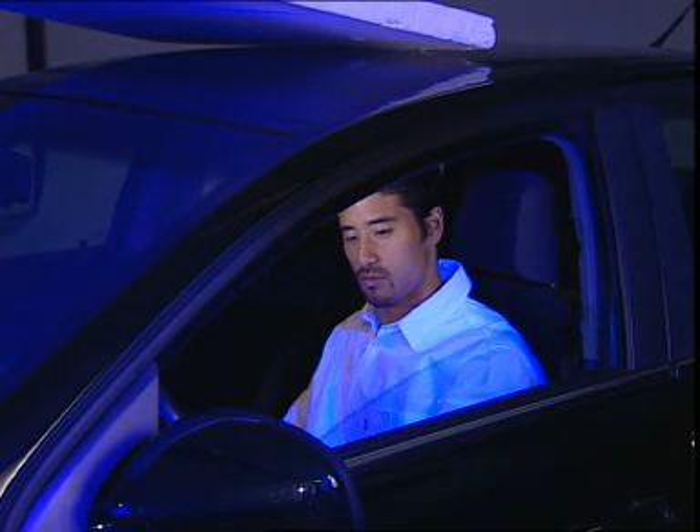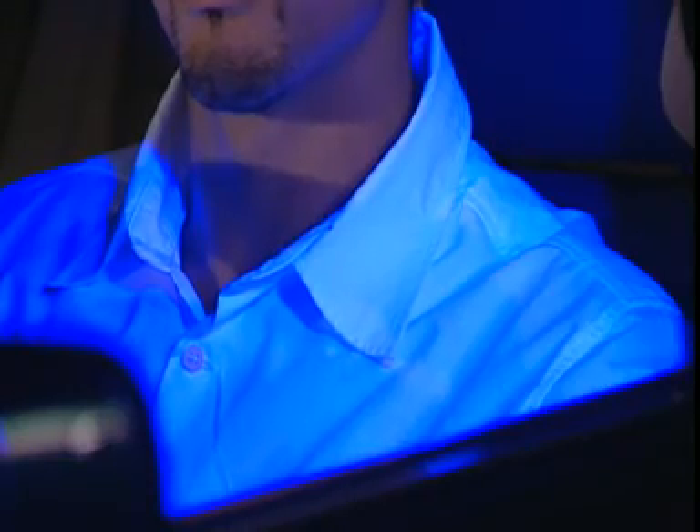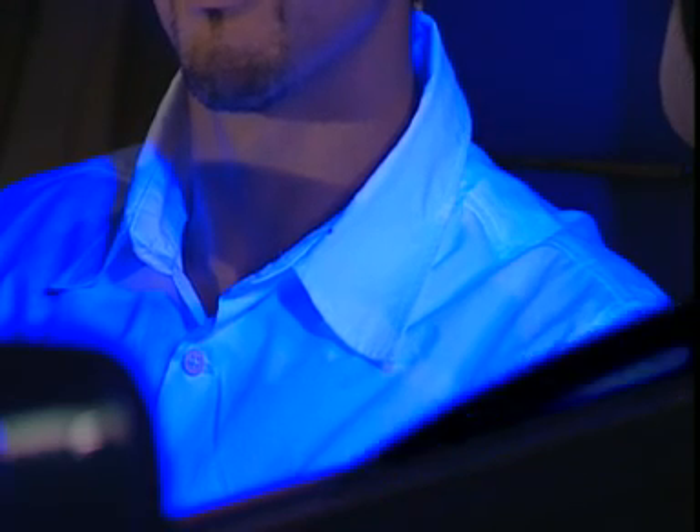Glass can protect the interior from UV rays. Here you can see a normal glass under black light. The white shirt of the driver can be clearly seen, meaning that most of the UV rays pass through this glass. With a UV absorbing glass, as we can see here, the UV rays are filtered. The white shirt can hardly be seen, showing that most UV rays are blocked by the glass.